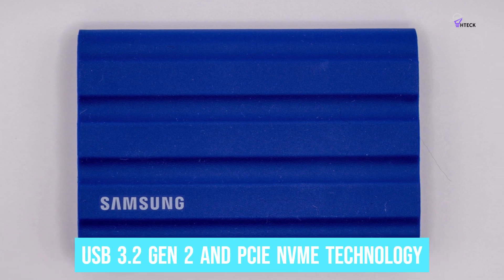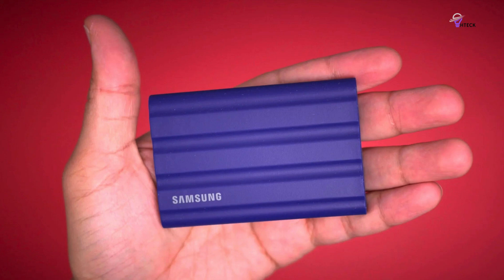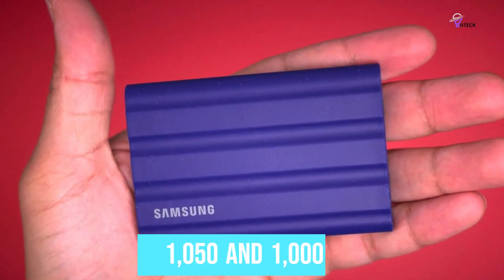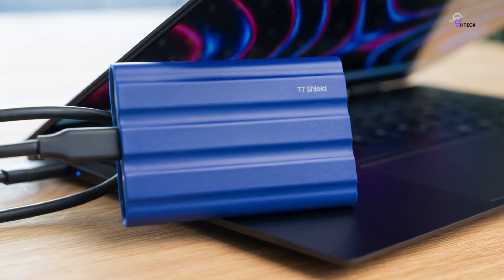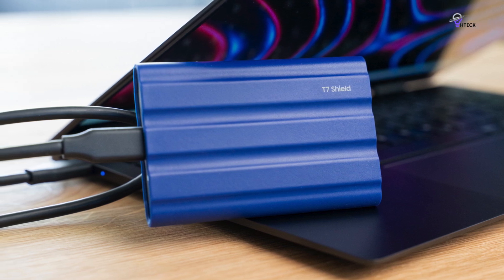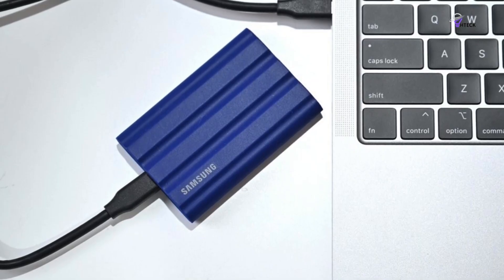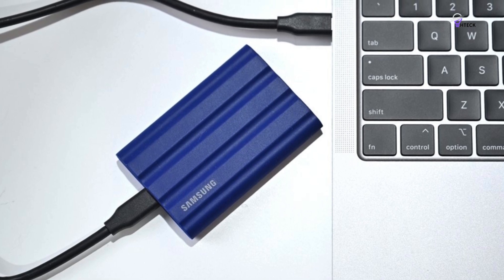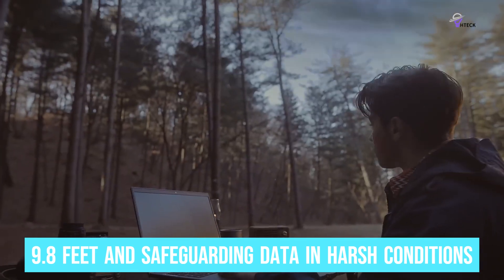Equipped with USB 3.2 Gen 2 and PCIe NVMe technology, the T7 Shield offers rapid data transfer, delivering sequential read and write speeds of up to 1050 and 1000 MB/s respectively. Its high-tech rubber exterior incorporates a dynamic thermal guard for efficient heat dissipation, ensuring consistent performance during demanding usage. Moreover, its advanced elastomer exterior provides durability, enabling it to survive drops of up to 9.8 feet and safeguarding data in harsh conditions.